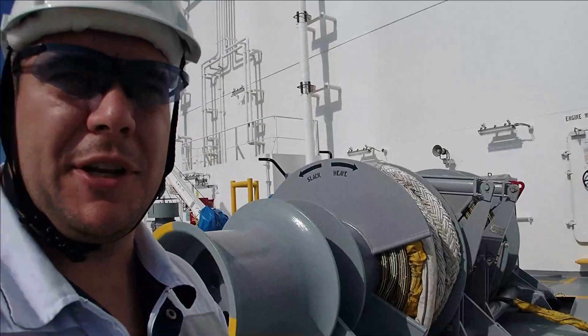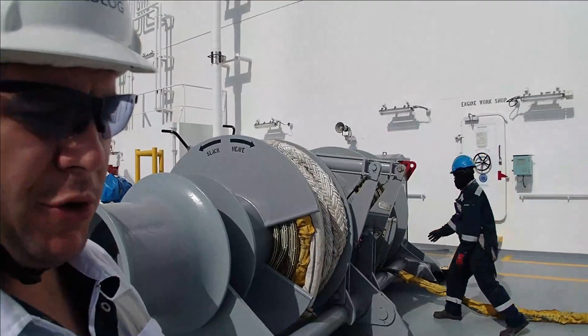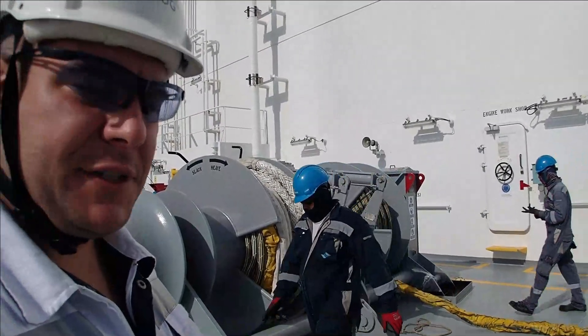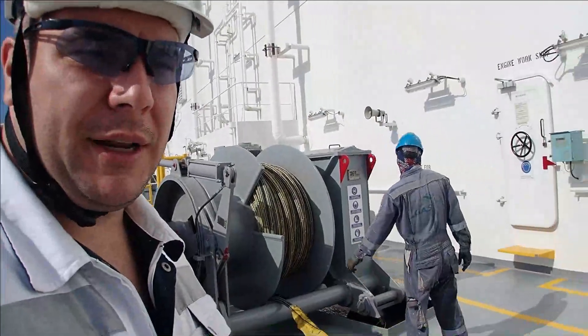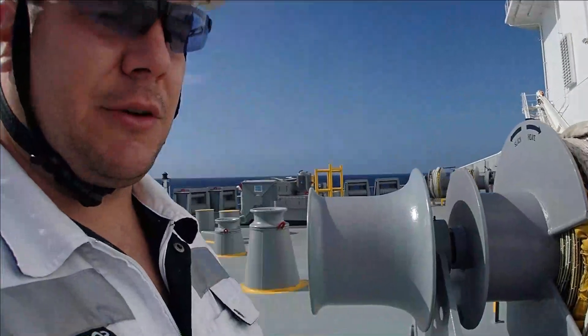So this is basically what is done in order to prepare the mooring lines. They're going to remove them from the drums and have them ready for mooring. The chief officer will come out and inspect that everything is in good order. That's all in regards to mooring. Now let's move over and have a look at the ship's equipment.